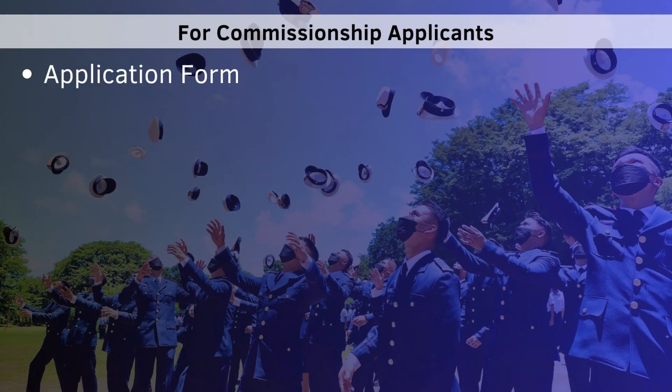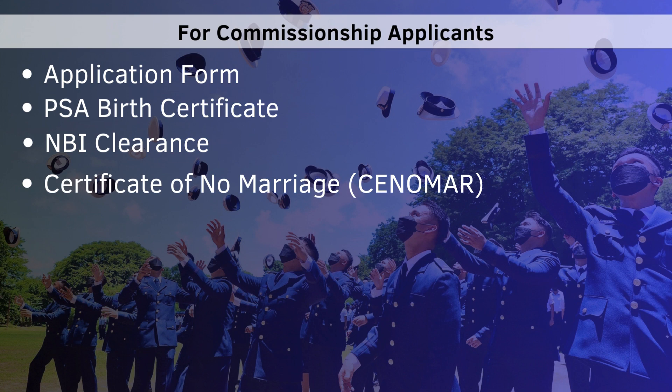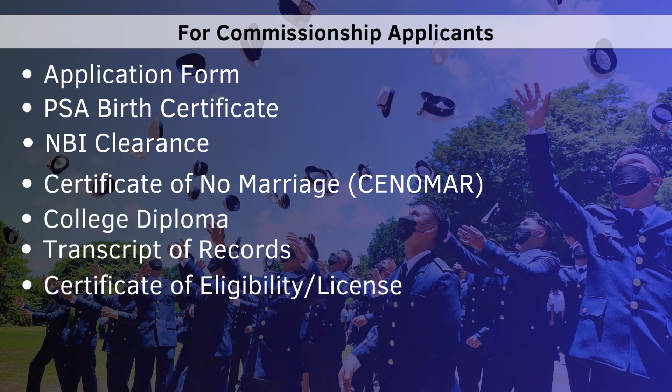If you are interested in joining the ranks as a commissioned officer applicant, please prepare the following documentary requirements.